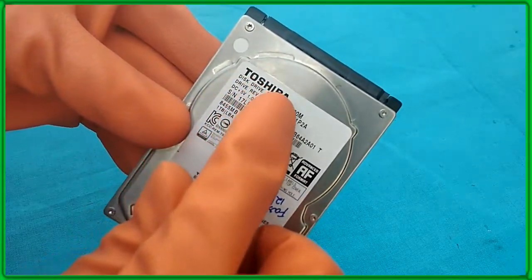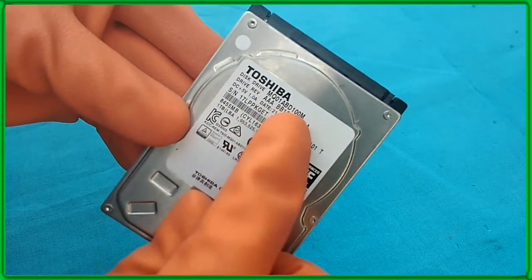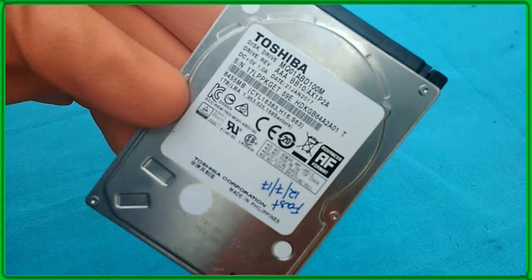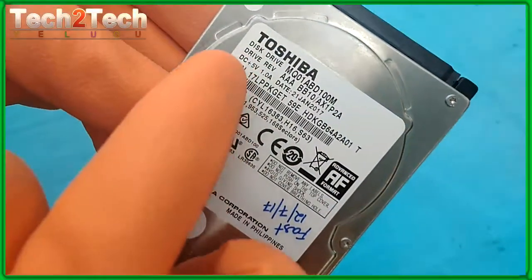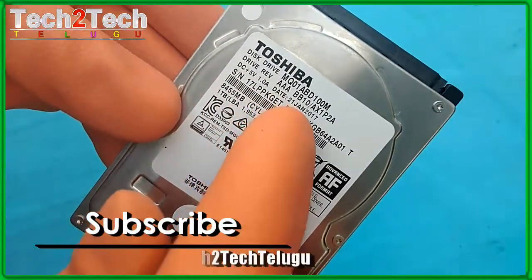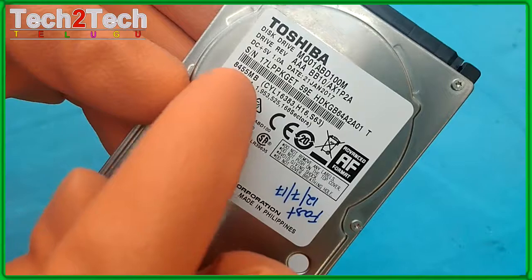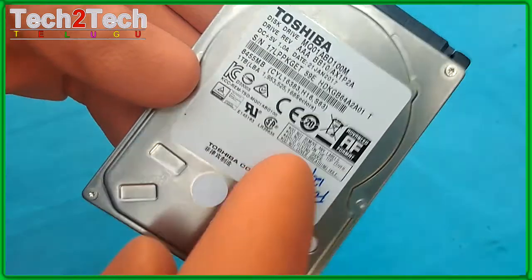Toshiba offers more models in this segment than any other hard drive vendor. Searching Toshiba's website for 2.5-inch client-oriented drives turns up an astounding 41 product families. We tried sorting the discs according to five use cases — computing, consumer electronics, multimedia, video, automotive, and industrial — but even then we still had a difficult time finding the right product among the mass of candidates. Computing alone is so general that it doesn't really help narrow down the field at all.